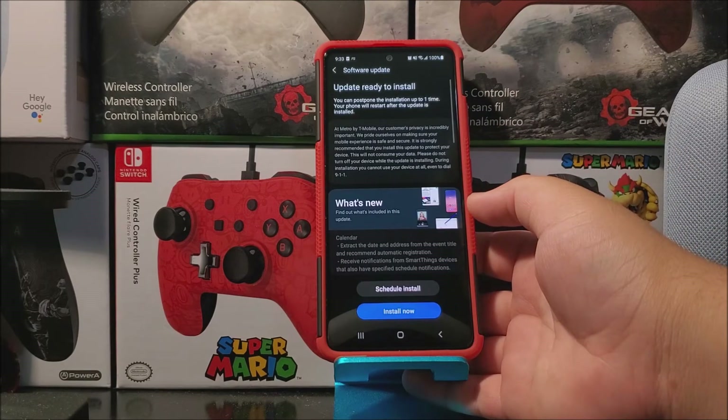You're going to be getting a window that says Metro by T-Mobile — our customer's privacy is equally important. We're proud of making sure your mobile experience is safe and secure. It is strongly recommended that you install this update to protect your device. This will not consume your data. Please do not turn off your device while the update is installing. During installation you cannot use your device at all, even to dial 911.